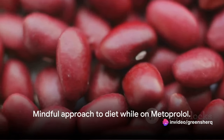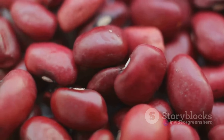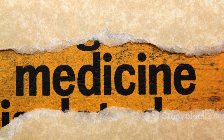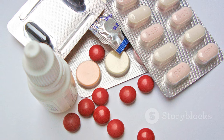This is not about completely eliminating these foods from your diet, but about taking a mindful approach to what you eat while on metoprolol. It's about balance and moderation rather than complete avoidance. When it comes to metoprolol and your diet, understanding these interactions ensures your medication works as effectively as possible.